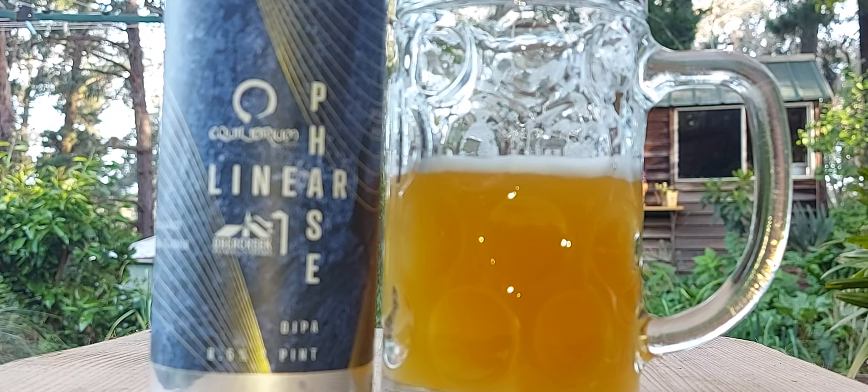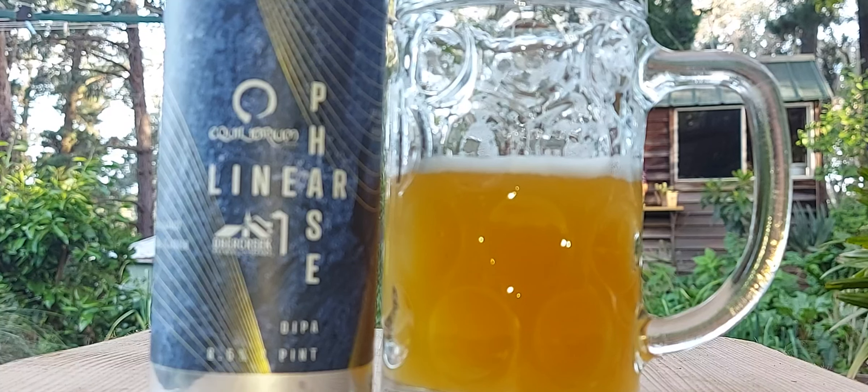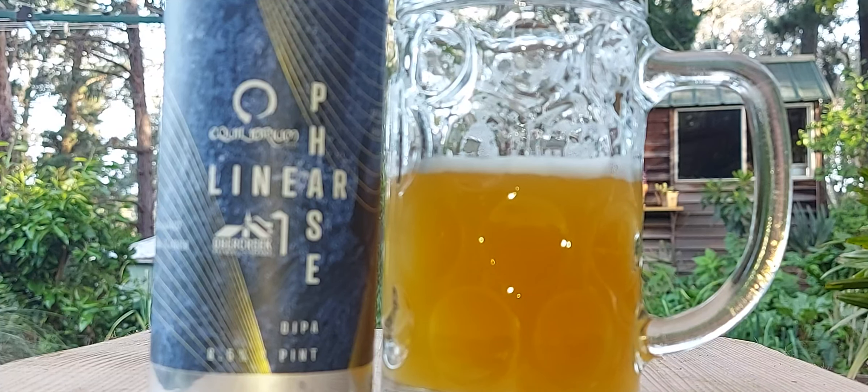Two heads are better than one, as they say. Bloody cold here today, it's probably about 12, 13 degrees. Yeah, it's just like middle of winter. We have days like this in winter at 13 degrees. It's sunny, but yeah, it's not like spring weather.